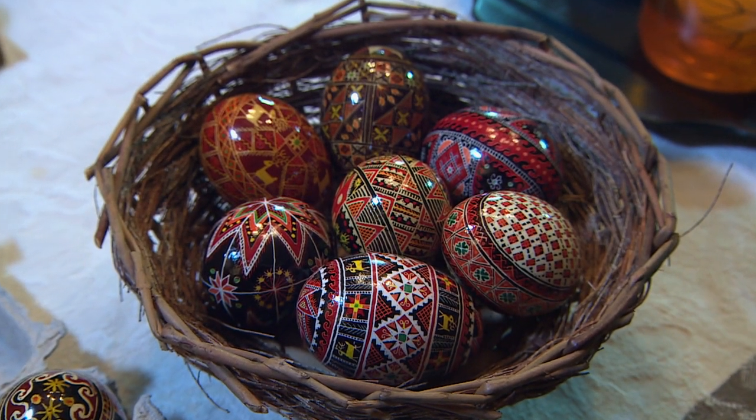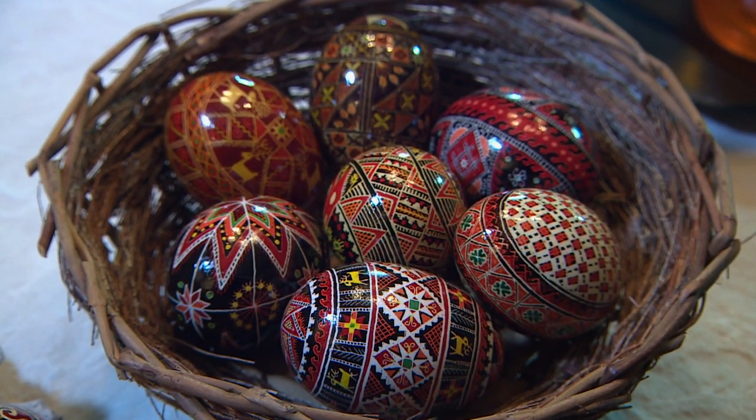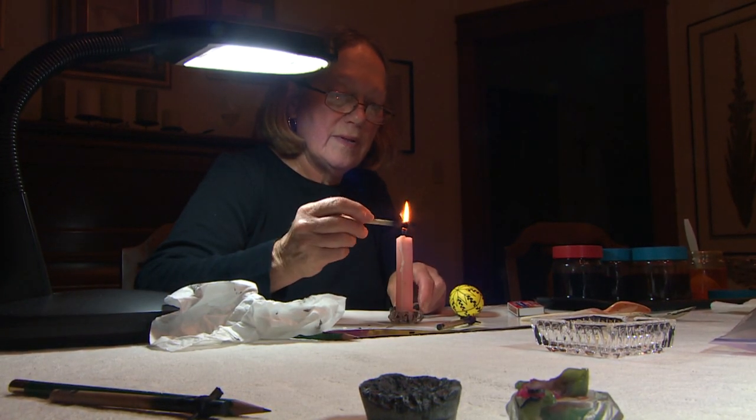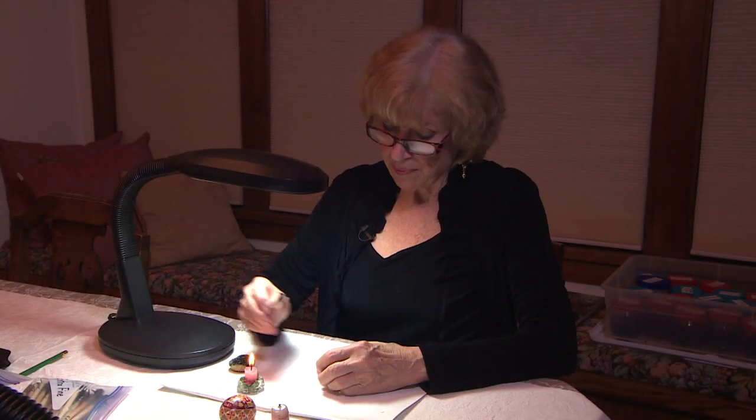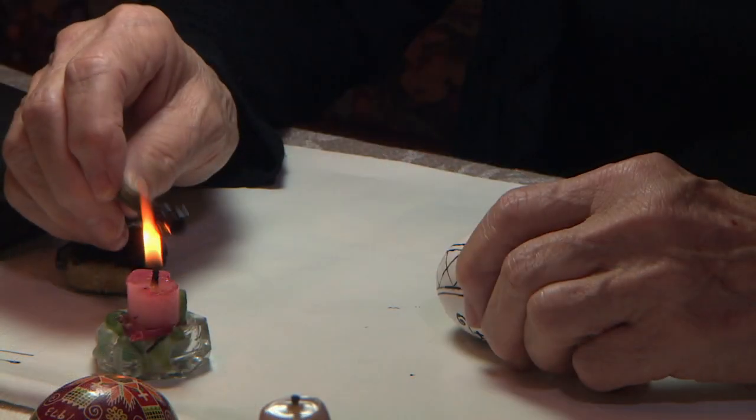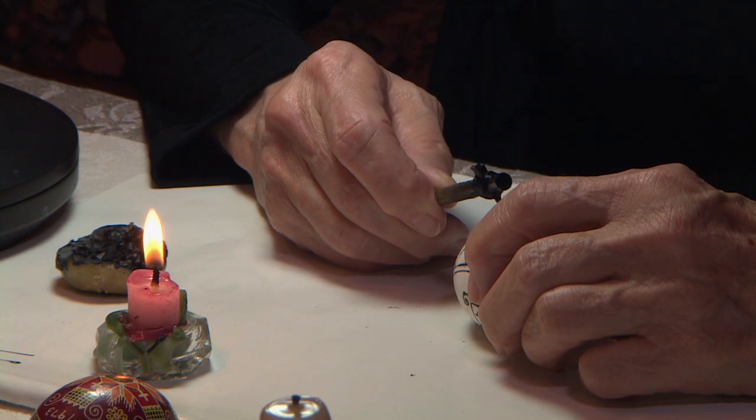These handmade Easter eggs are decorated using a delicate process perfected over generations. My name is Ulana Tishinsky, and I have been creating Pisinka for many, many years — probably for 50 years. My name is Anne Grunow. I have been creating Pisinka since 1982.